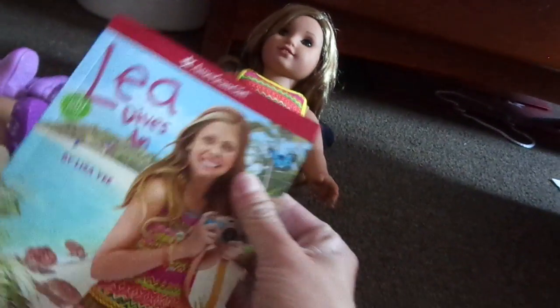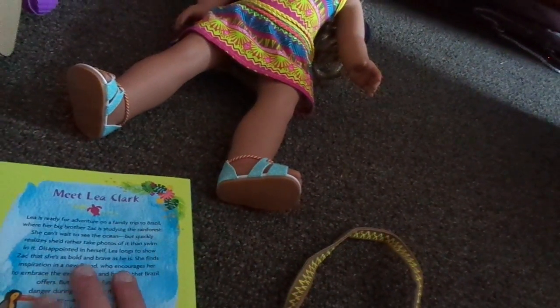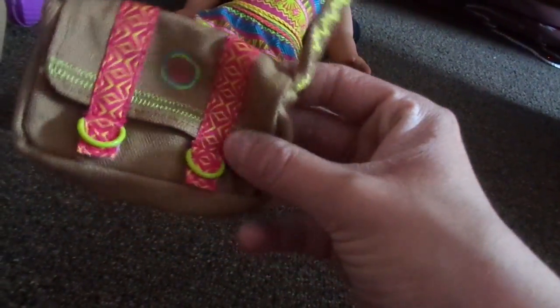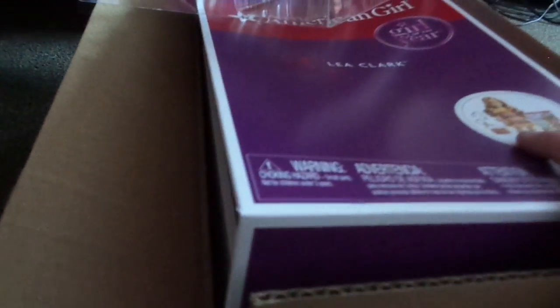I got her book, Leah Dives In, and I'm not going to spoil it, and then I got her little purse, her little messenger bag, and then it came with a little compass too. So she comes with a little compass and the doll.